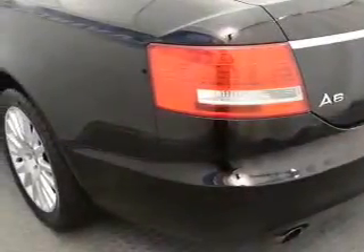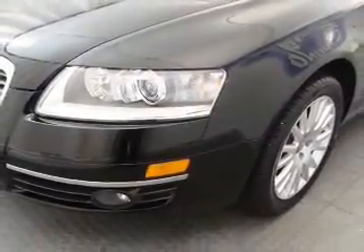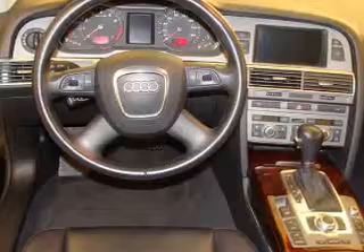You can also ride with confidence with the 4-wheel ABS, child safety locks, fog lamps and more. We would love to talk to you more about this A6. Please contact us for more information.